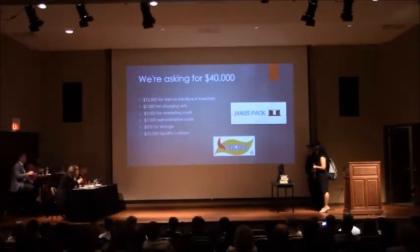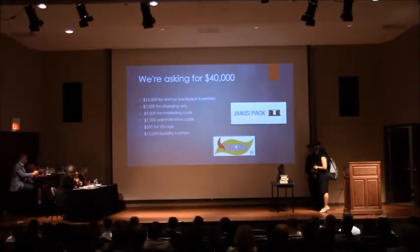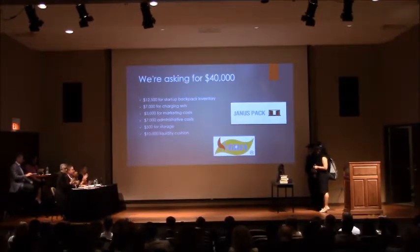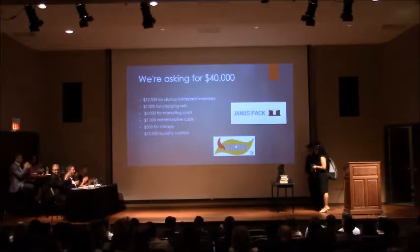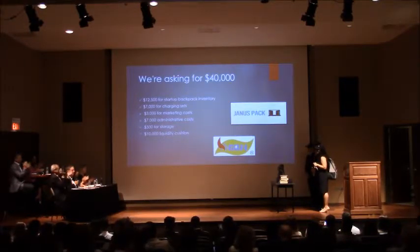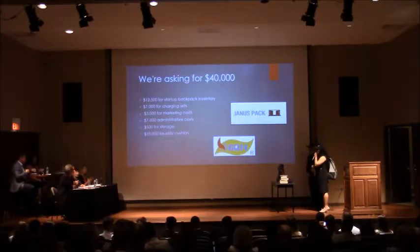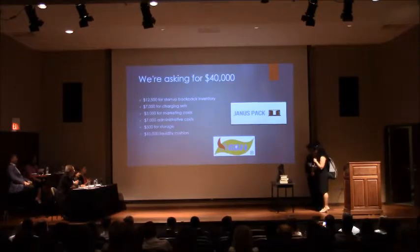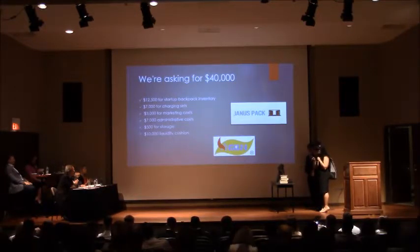Congratulations — great presentation. I have to disagree with you on one point though. You said high school students are lazy, but if you're a representation of what high school students are like, I see no laziness in this audience. I'm sure we've all had some lazy moments here and there.